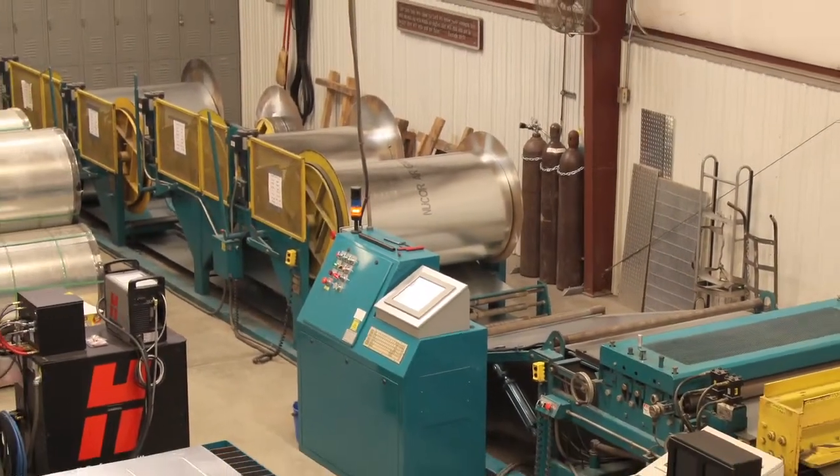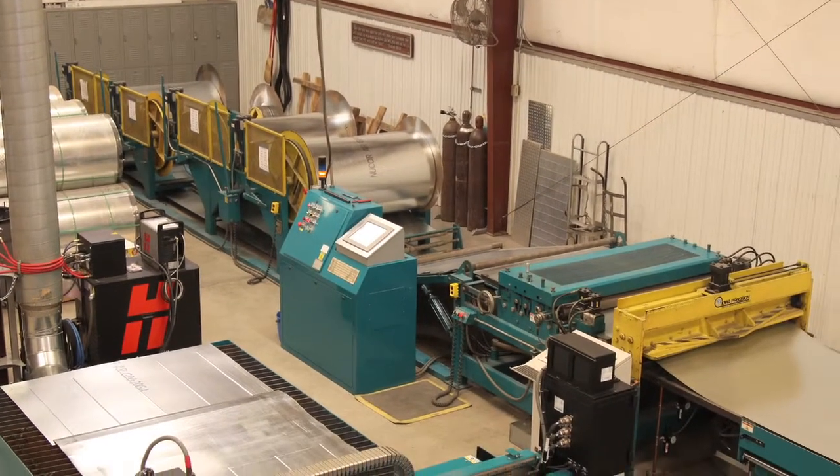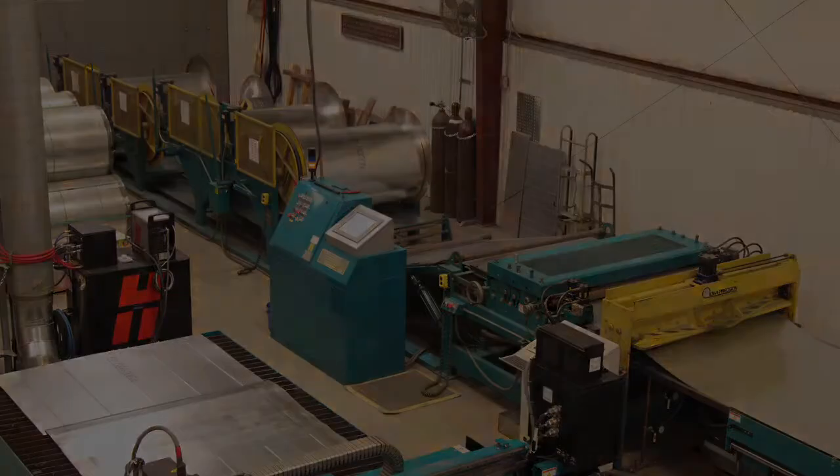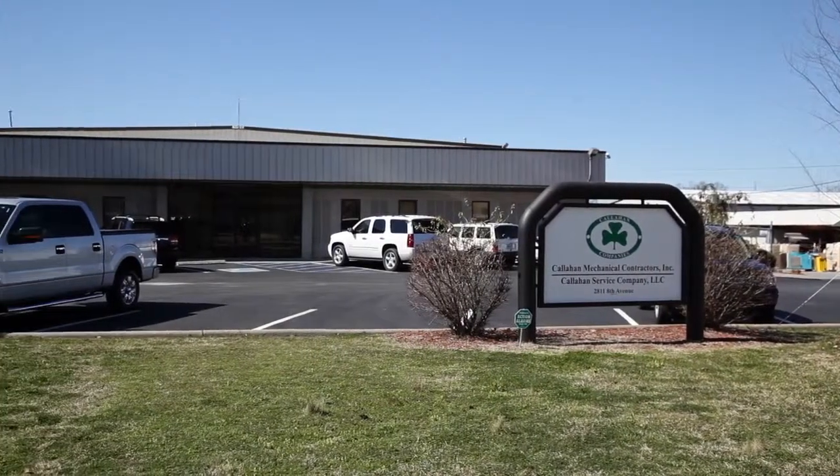Iowa Precision Industries Ducto 2 add-on. With your existing Iowa Precision Industries Ducto 2 front-end coil line, the ability to add-on downstream automated processes has never been easier.